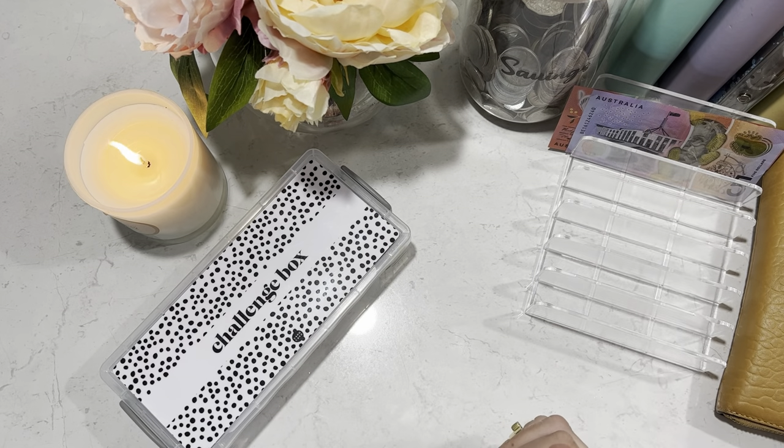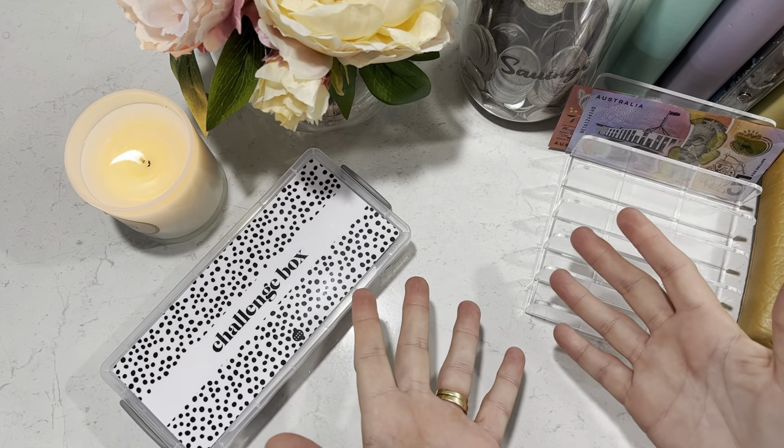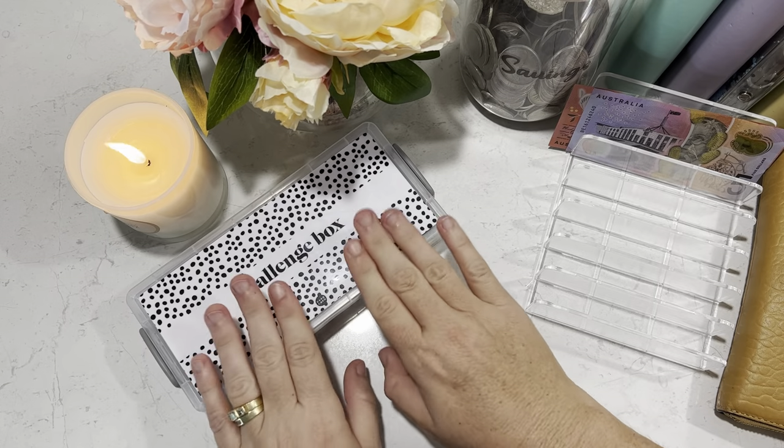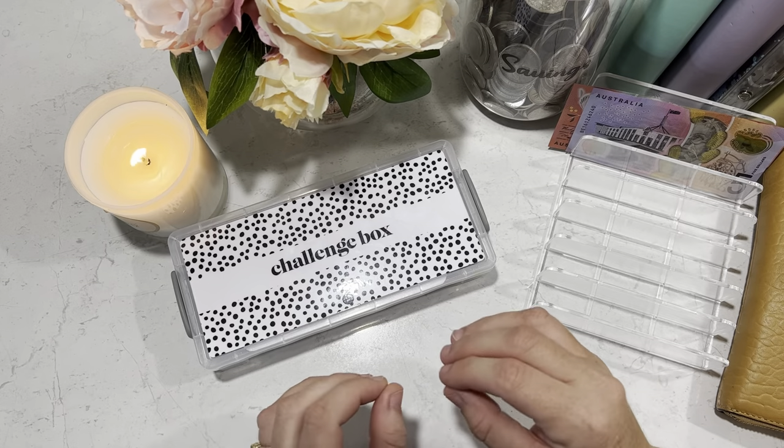Hi everyone, welcome back to the Aussie Budget Queen. Today I have a very exciting video for you. I am going to finish my challenge box — I have been working on this for so long.